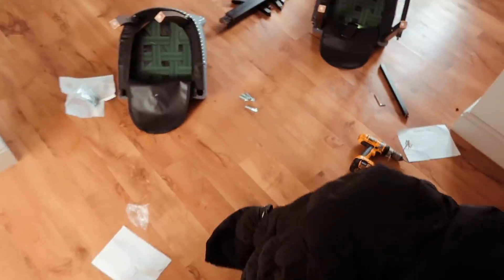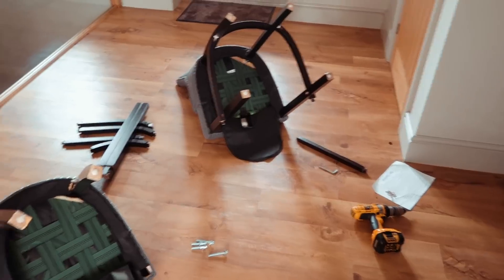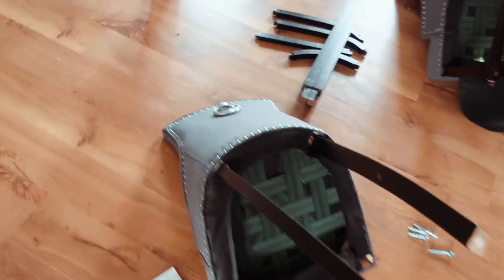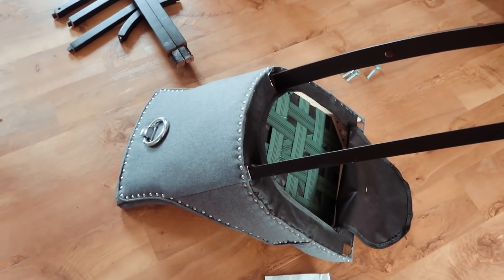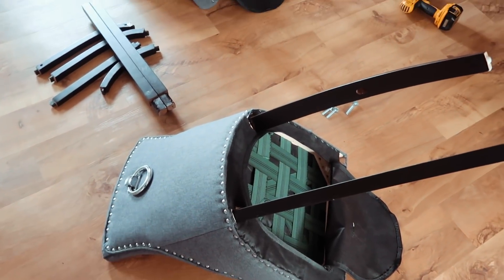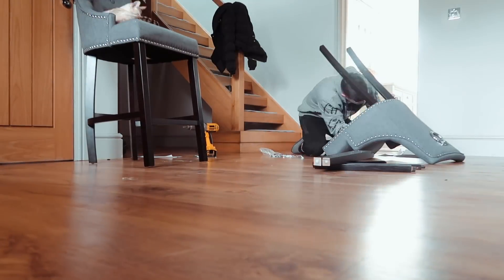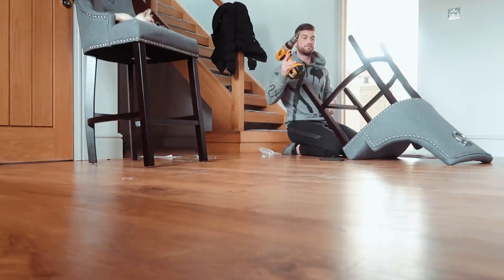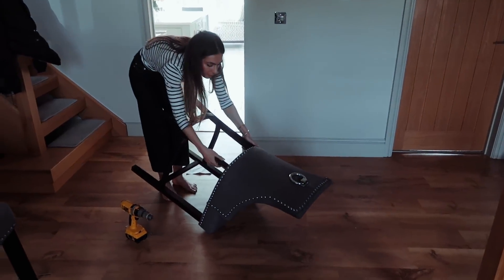I'm currently just downstairs building some kitchen chairs for Lydia and I. So if you take a look here, I'm halfway through it and I thought I should really be vlogging. So I picked up the camera. These are the new chairs that have arrived for the kitchen and I'm going to get busy making these, then we're going to put them in and see what they look like. And voila, we have one finished chair.